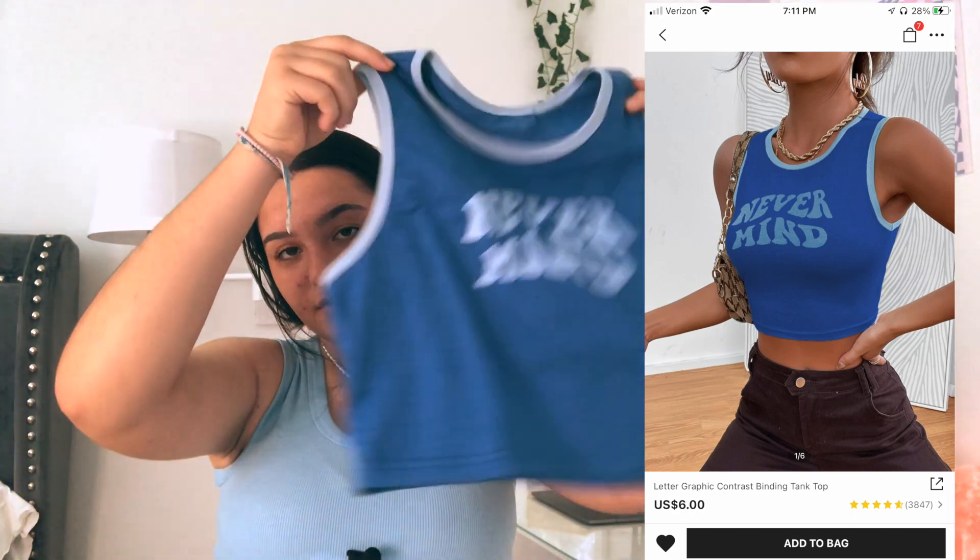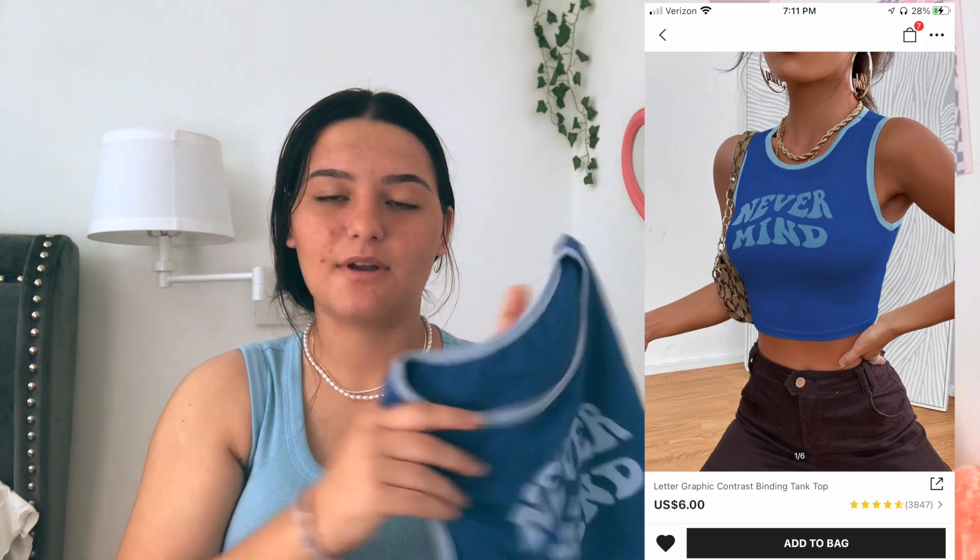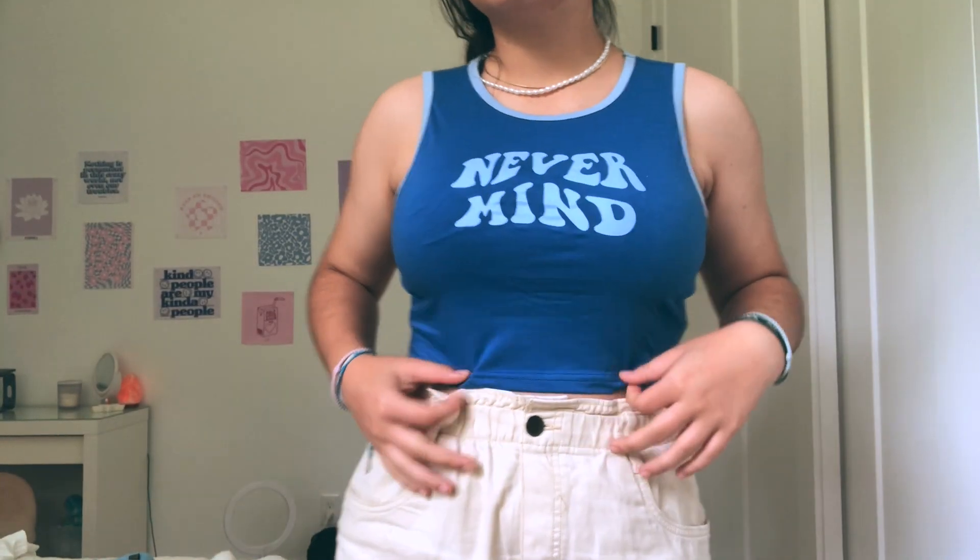The next tank top — also one of my favorite things I got — is this 'Never Mind' top. It has little blue outlines and just says 'Never Mind' in block letters. I went a lot into color this haul — I bought a lot of colorful things. The material of this is very t-shirt-like but not really that stretchy.